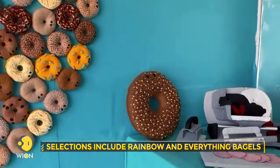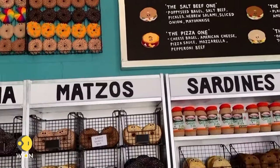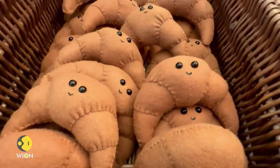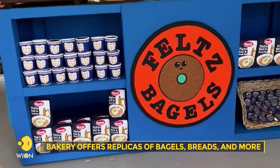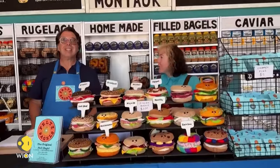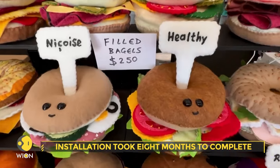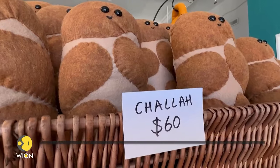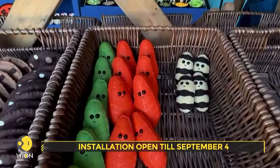Stepping into the bakery, one encounters bins filled with impeccably crafted felt replicas of bagels, croissants and breads appearing almost lifelike from a distance. Meticulously handcrafted, the installation took the artist eight months to complete. Visitors to the exhibition can purchase any displayed items, simulating the experience of a regular bakery. The Felt's Bagels Experience is accessible to the public at the TW Fine Art Gallery and will be open until September 4th in Montauk, New York.